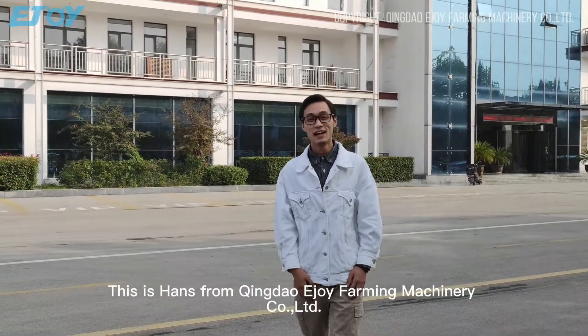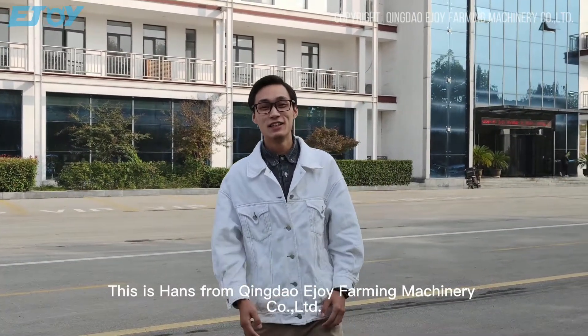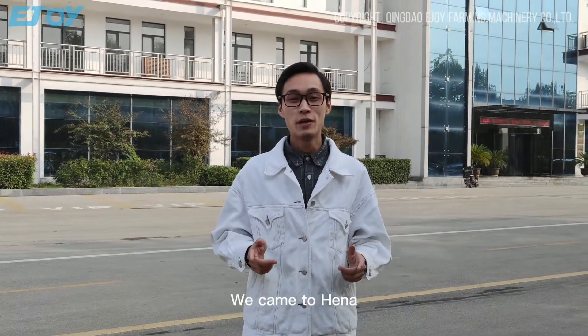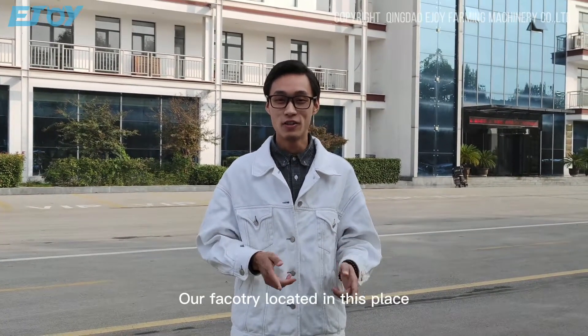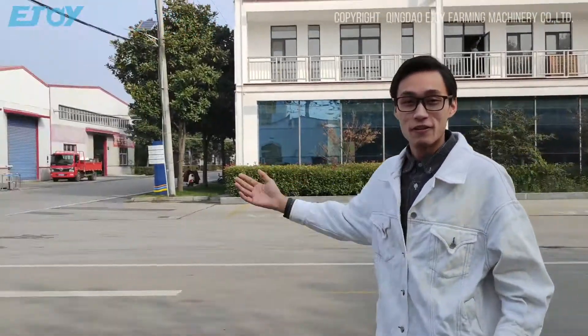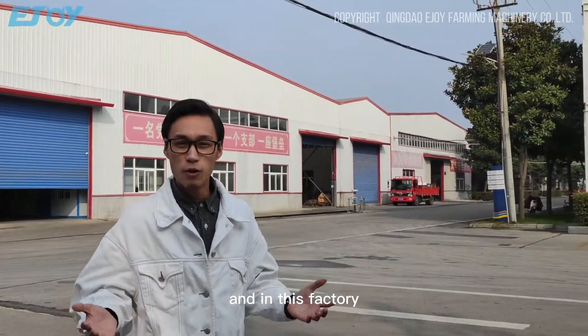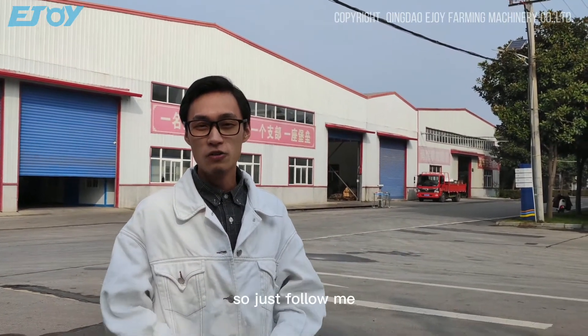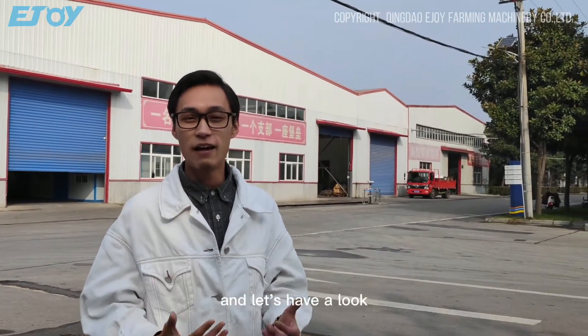Hello, everyone. This is Hans from Qingdao Enjoy Farming Machinery Company. In today's video, we came to Henan, where our factory is located. As you can see, we have a very big factory, and our main product is chicken equipment. Just follow me and let's have a look.